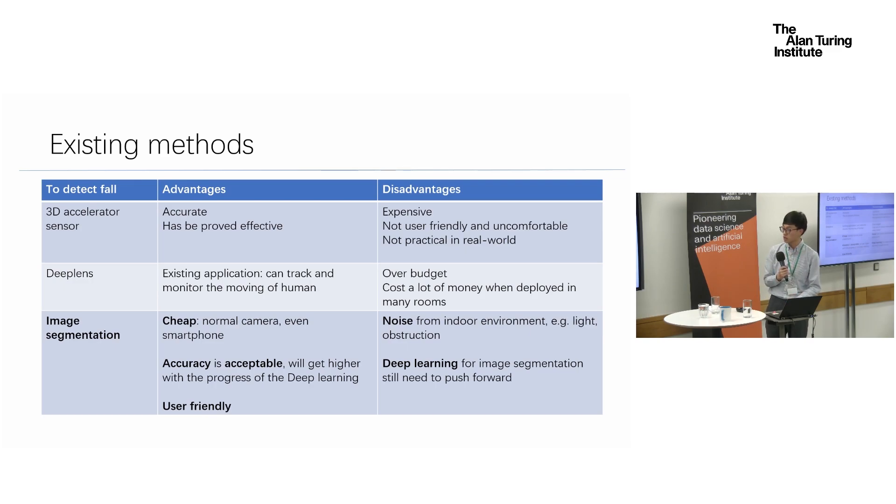The last method is my final decision. From the literature, it can be useful to detect human falls. The first advantage is it's cheap — it can use a normal camera; in my project I just use my smartphone to capture video and images. The second advantage is the accuracy is acceptable for an MSc project, and accuracy will improve as deep learning technologies continue to advance. The last advantage is it's user-friendly — it doesn't require many devices on people's bodies. The disadvantages are noise, which is unavoidable, and that deep learning currently cannot be fully explained, so it needs to be pushed forward in future.